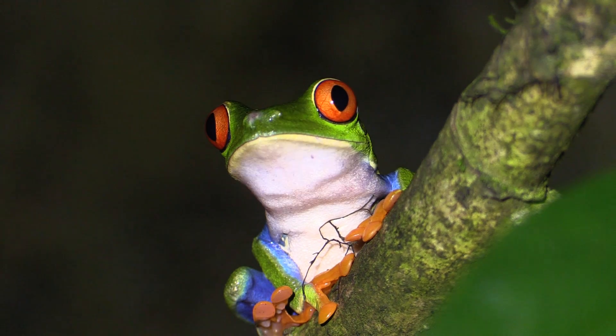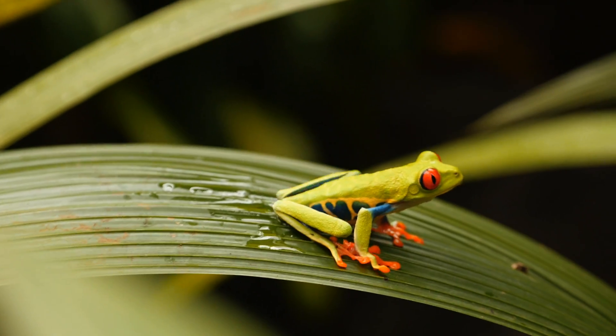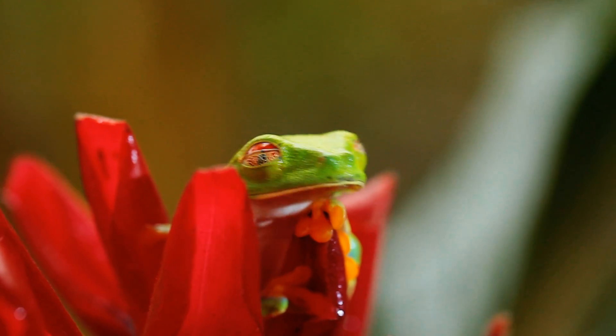Red-eyed tree frogs — they're like the poster frog of the rainforest. They're very beautiful, they're much photographed. Bright green, red eyes, orange feet.